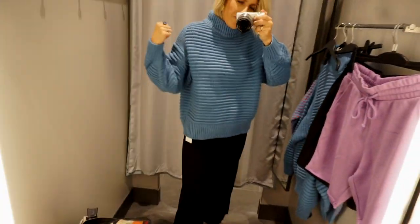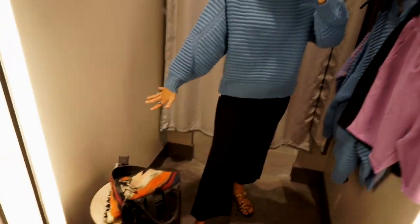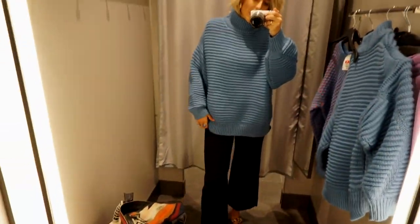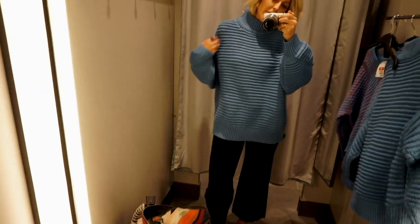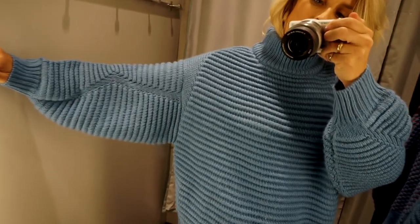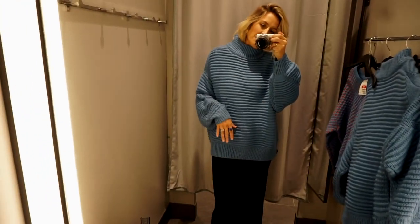Love this blue sweater. I also got a larger size to see if I like it really oversized. This is the other size and I kind of actually like it a little more because it makes it more of a statement and dramatic. I love the idea of pairing this with a vintage pleated skirt — this is super exaggerated. The color is just really fun for this season.